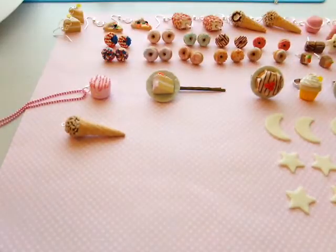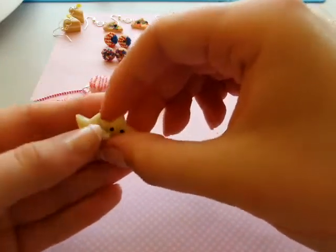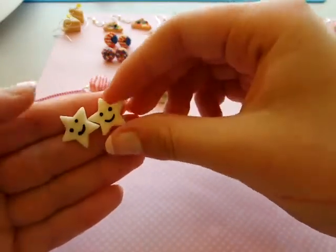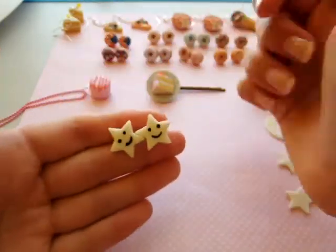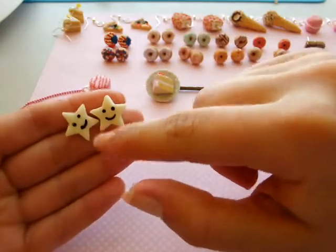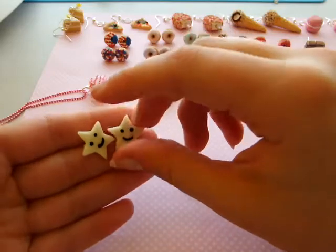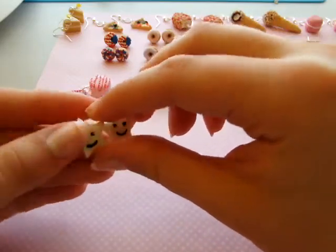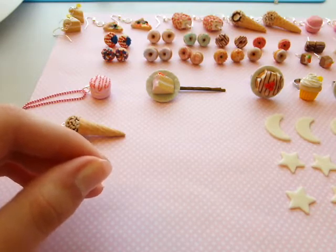I have these glow in the dark star earrings and these are just so cute and perfect to wear at night because you can actually see them glow in the dark. It's not going to show up well on camera right now, but if you look on my website and go to the listing, I think the second or third picture will show them glowing in the dark. I also have some other glow in the dark things that I will show you soon.